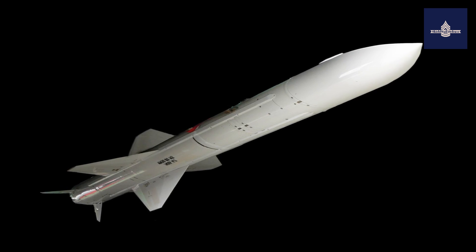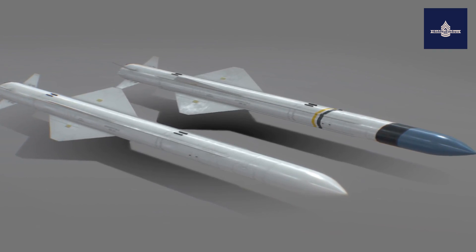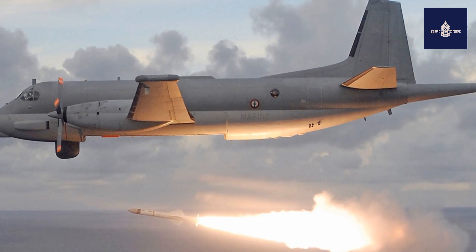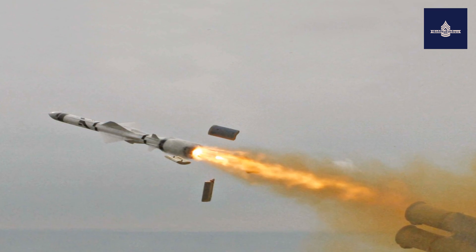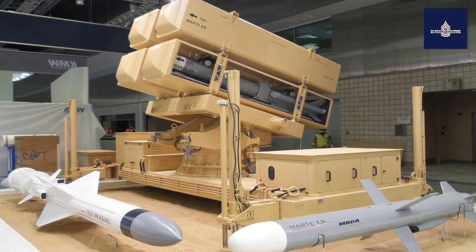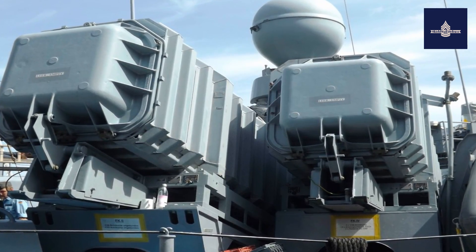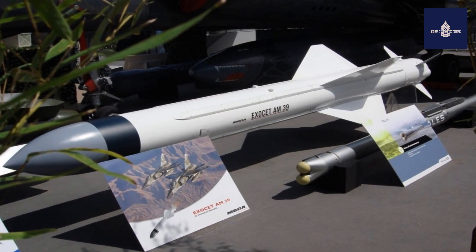The Block 3 Exocet is lighter than the previous MM-40 Block 2. Forty-five Block 3 Exocets were ordered by the French Navy in December 2008 for its Horizon-class and Aquitaine-class frigates — not as new productions, but as conversions of older Block 2 missiles to the Block 3 standard. The last qualification firing took place on the Île du Levant test range on April 25, 2007, series manufacturing began in October 2008, and the first firing from a warship took place on March 18, 2010, from the French Navy air defense frigate Chevalier Paul.